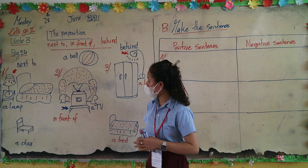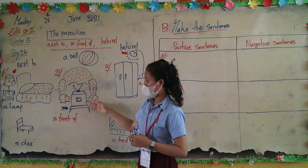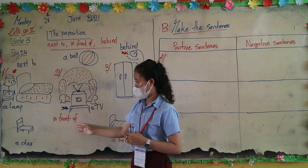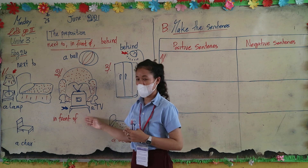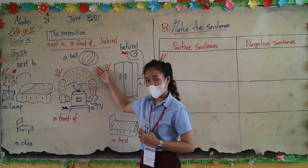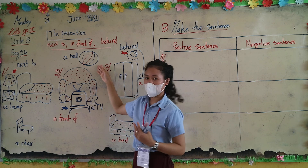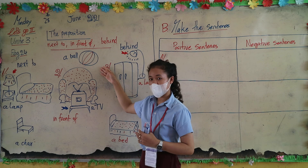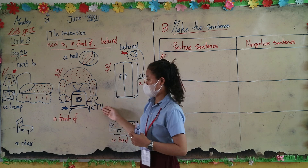Number two: there are a ball, a sofa, and a TV. A TV is in front of the sofa — the TV is in front of the sofa. How about a ball? A ball in front of the sofa? No, it isn't — a ball is not in front of the sofa.